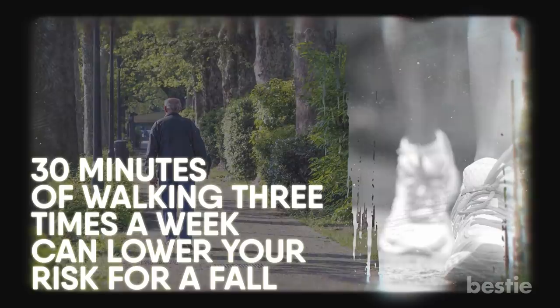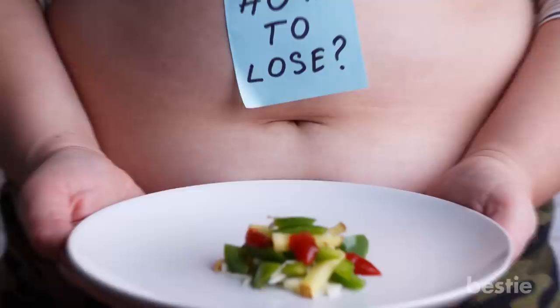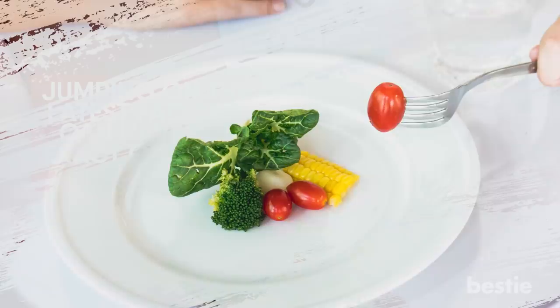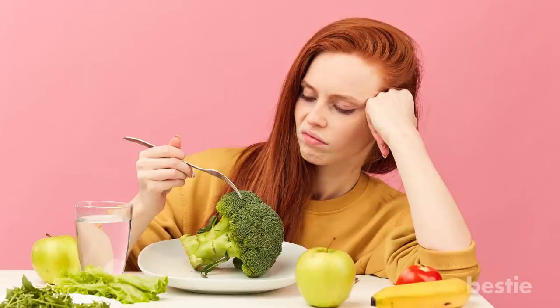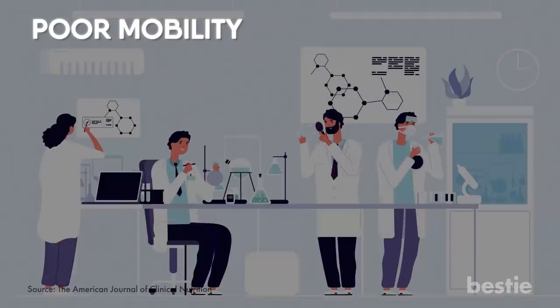Trying fad diets. Those worried about living healthier often start by eating healthier, but jumping on the latest fad diet can have the exact opposite result, especially since a diet that involves serious changes to your eating habits usually doesn't stick and often just leads to the next fad diet. Yo-yo dieting can contribute to a loss of fat-free mass, which is the muscle and bone, in the long term. A study showed that loss of fat-free mass can lead to poor mobility, increased fall risk, and lower overall strength.